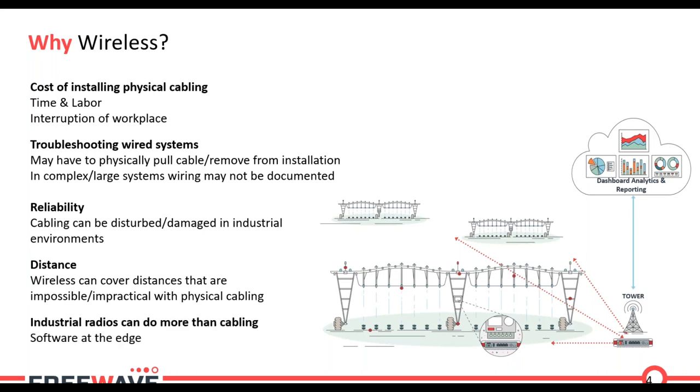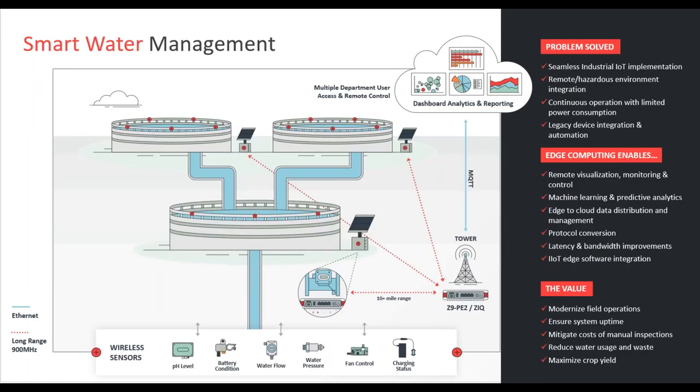Lastly on the advantages of wireless: we can do more than traditional cabling can do. With traditional cabling it's just data in, data out — it's pretty simple. With industrial radios, as I mentioned, the edge capability FreeWave offers makes it the smart radio of the industrial radio world, so we're not just sending and receiving data but we're able to interact with that data.